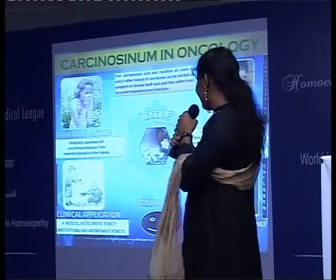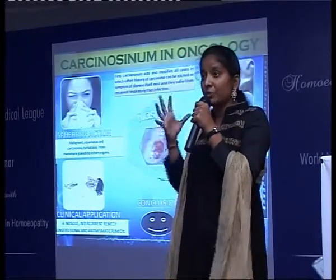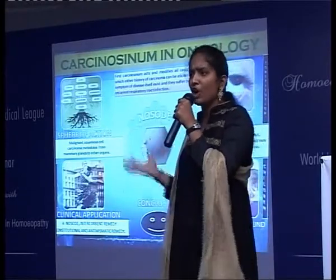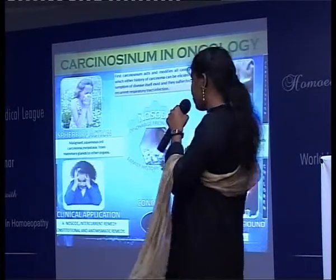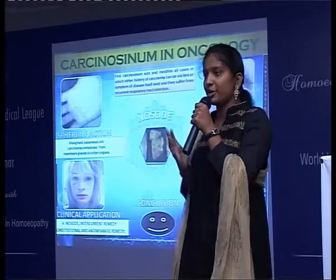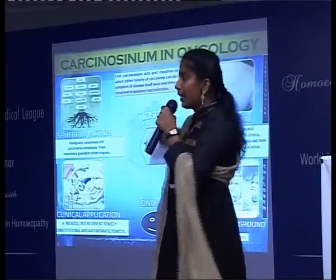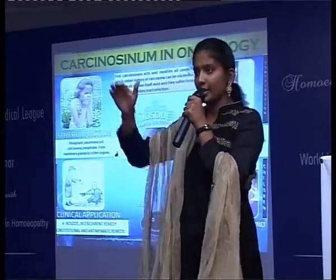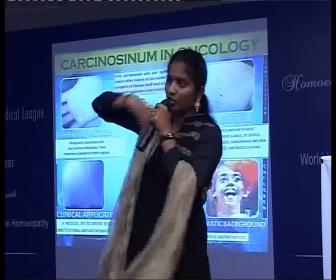I show predominant action in people suffering from breast cancer with violent, great, and intolerable pain, induration of glands or uterus with offensive discharge, where hemorrhages and pains are greatly relieved, and other cancerous cachexia. Mainly, I limit the metastasis, give palliative treatment, and extend the lifespan accordingly.